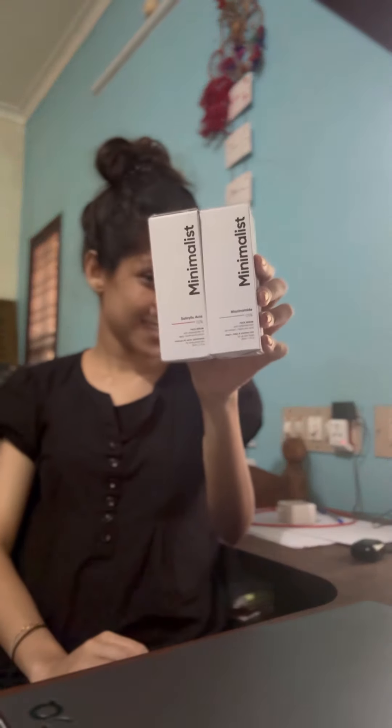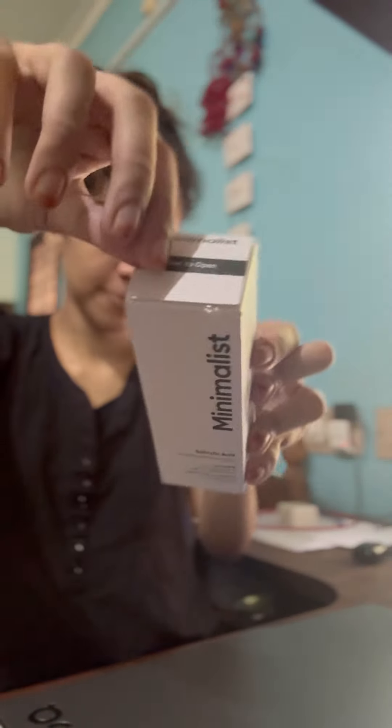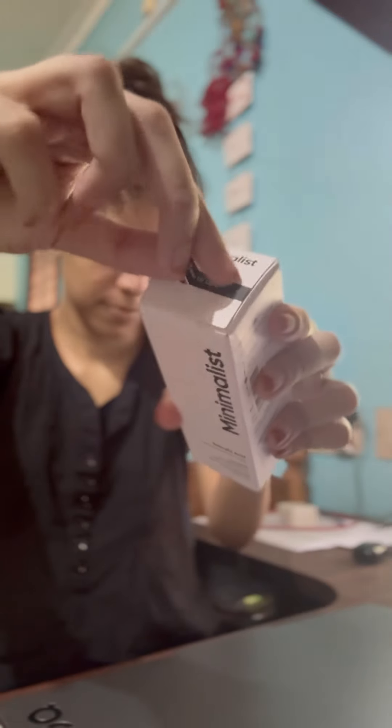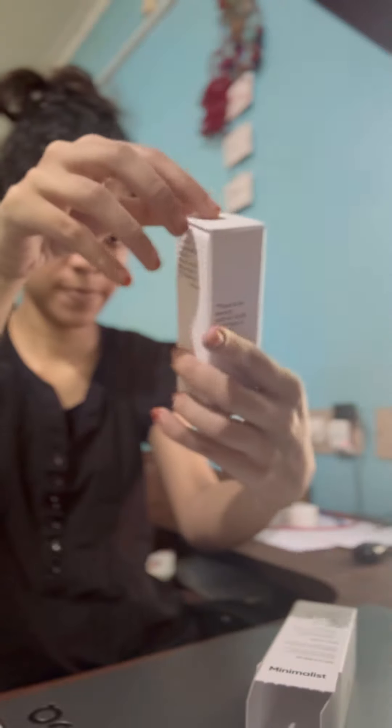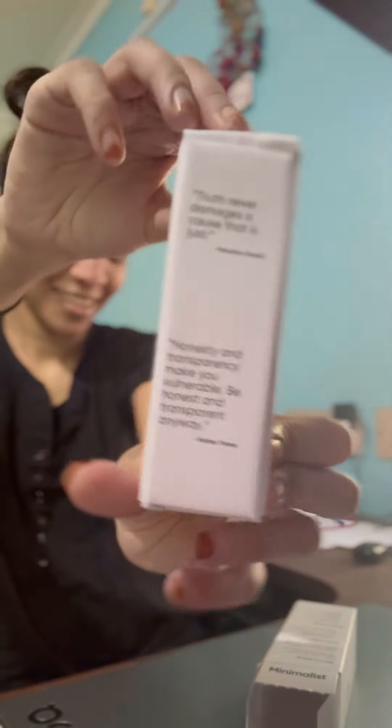Hi guys! Here I'm going to unbox two Minimalist super serum combos. Up first, I'm going to unbox the Minimalist Salicylic Acid 2% serum — it's my first time getting my hands on these serums. First of all, let me talk about the packaging. It's so beautiful, as you can see.